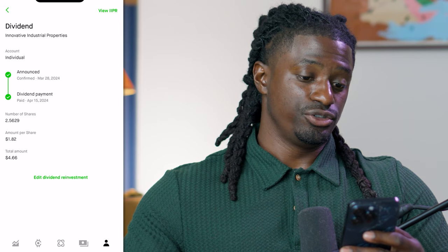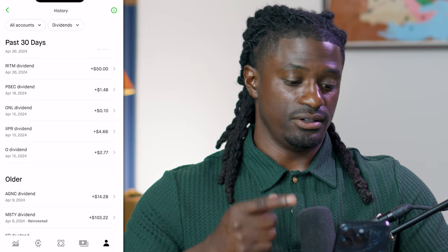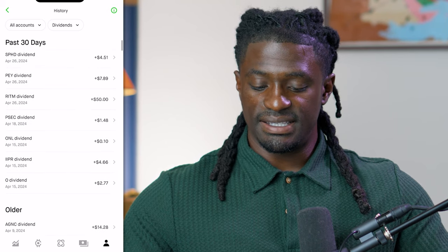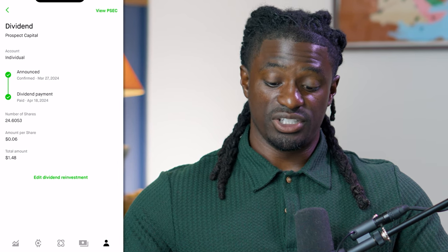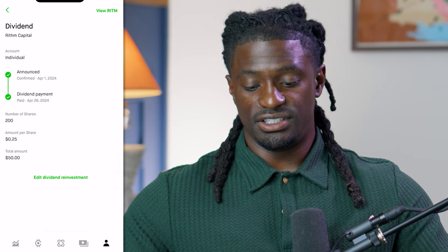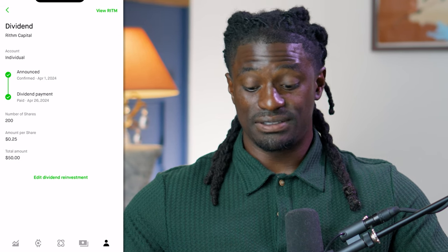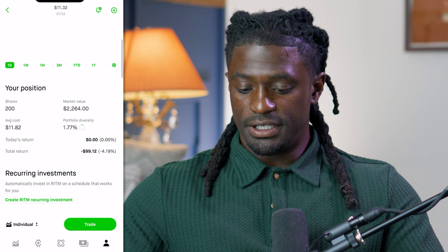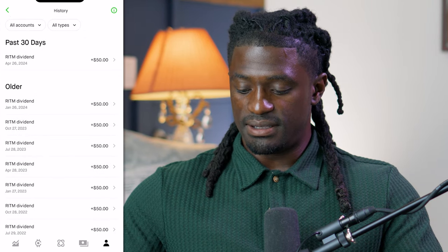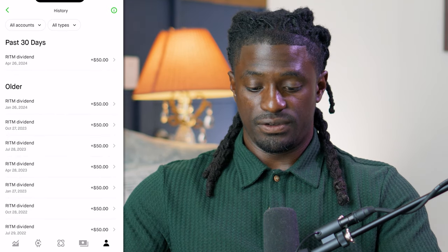The next one is IIPR — Innovative Industrial Properties — paying me out $4.66. The next one, ONL, paid me out 10 cents. PSEC paid me out — I had 24 shares at 6 cents per share — $1.48. RITM paid me out $50. I have 200 shares of RITM paying 25 cents per share every quarter. I'm down $99 on it but I make that back in dividends. Scrolling down, you can see all the times they've paid me out $50 — they're a quarterly paying dividend stock.